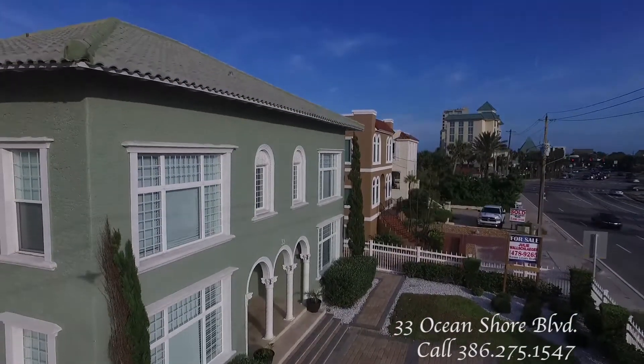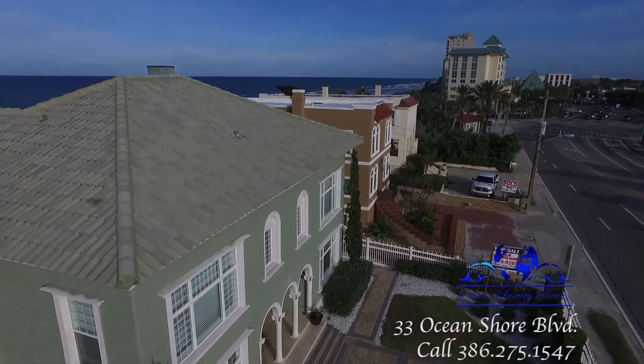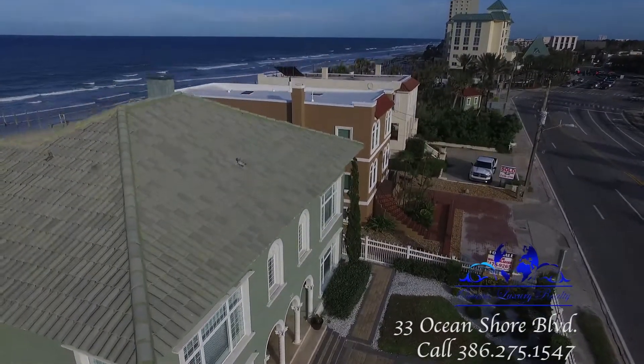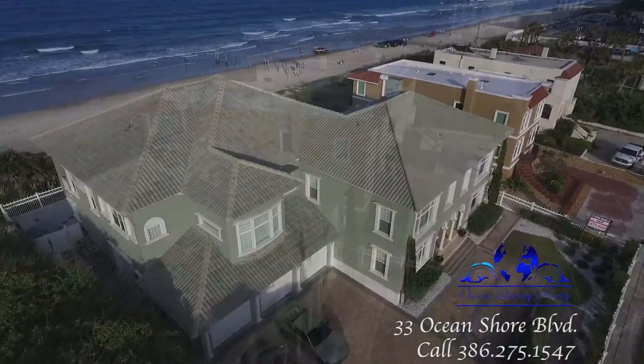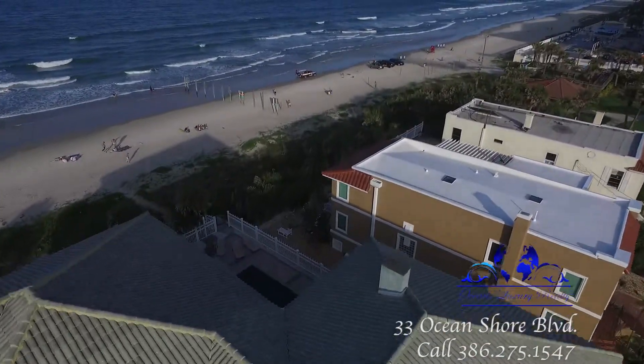33 Oceanshore Boulevard, Ormond Beach, Florida. Owner motivated, reduced. Restoration in 2007, but retained the charm and feel of the original 1918 home.